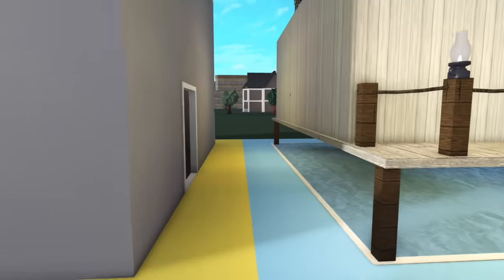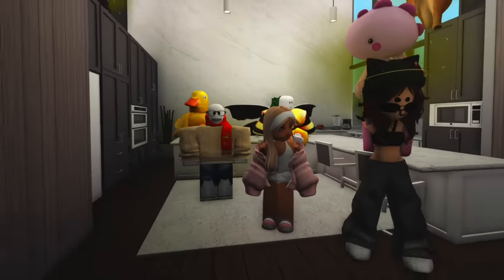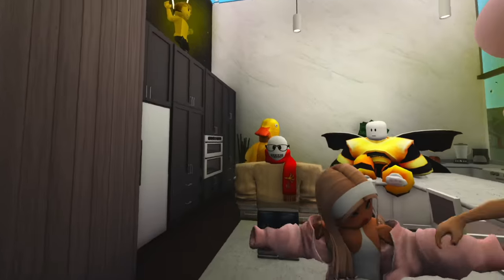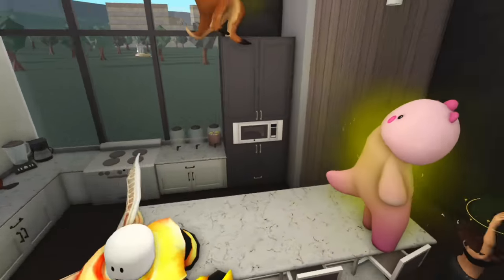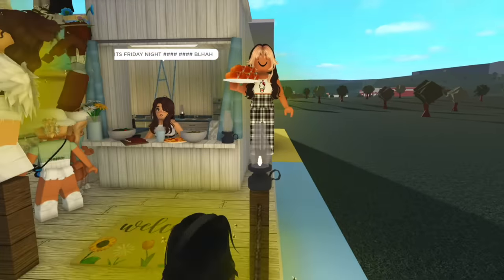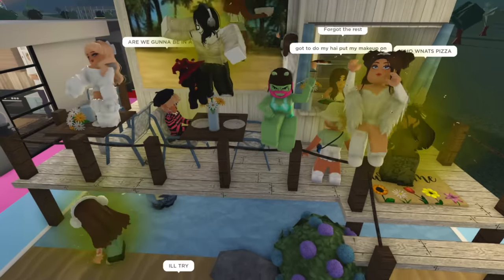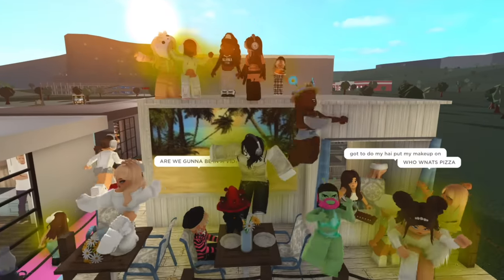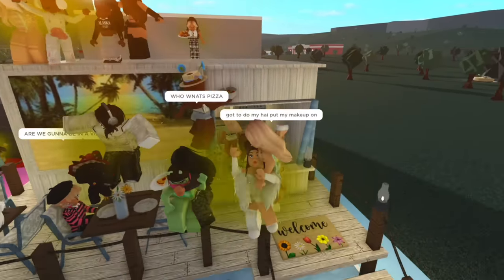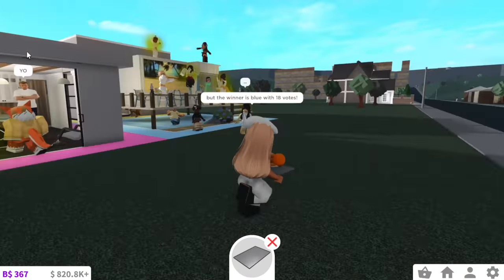And now for the blue kitchen. The blue kitchen gets 1, 2, 3, 4, 5, 6, 7, 8, 9, 10, 11, 12, 13, 14, 15, 16, 17, 18 — like 18 votes! Which means the winner is blue with 18 votes. So congratulations to blue!